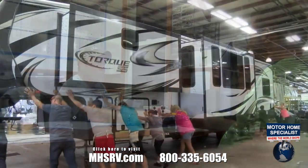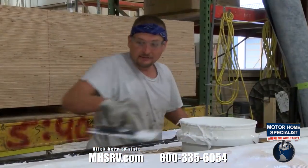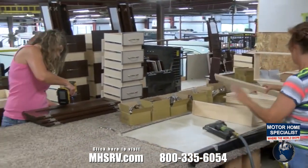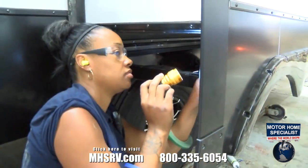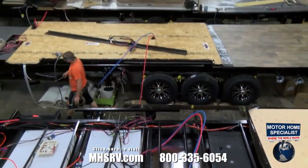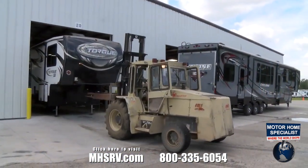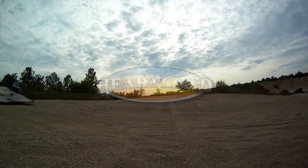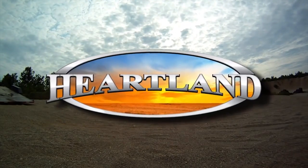Tom, the plant manager for toy haulers, has been with Heartland from the very beginning, and has meticulously assembled a team of skilled craftsmen with a whole different level of caring. Whether you own a Cyclone, Road Warrior, Torque, or Edge, you can take confidence in knowing that your Heartland toy hauler was designed and built by a team of over 150 craftsmen who take pride in every coach that rolls off the production line. Please let us know when you're in the area and be our guest to take the full factory tour in person. Then you'll see firsthand how innovation, quality, and pride in construction have made Heartland RV the number one manufacturer of toy haulers in the industry. Thank you, and we hope to see you soon.